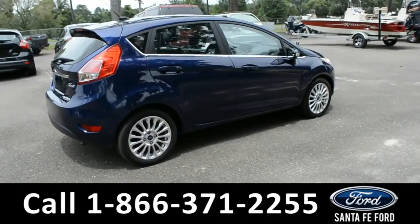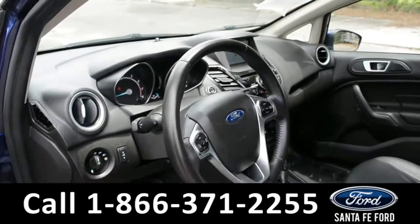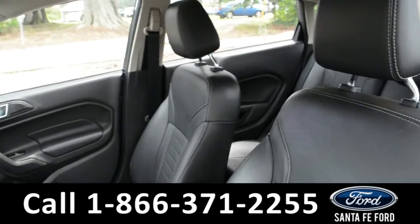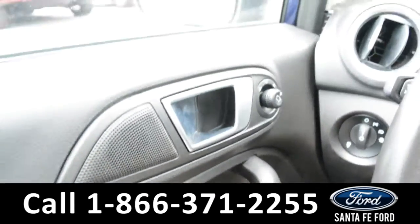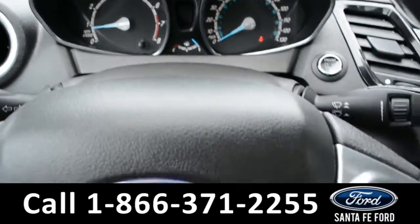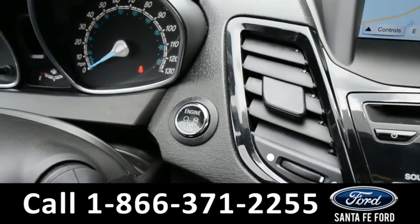Now let's take a look inside. Here's a look into the front of the vehicle. The interior is black leather. Inside this vehicle, there are powered windows, locks, and mirrors. Here's a quick look at the dashboard and steering wheel. This vehicle is push to start.